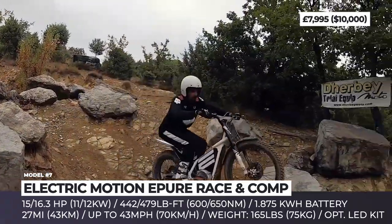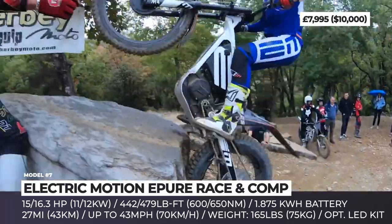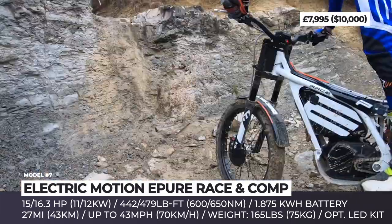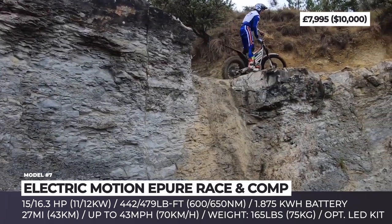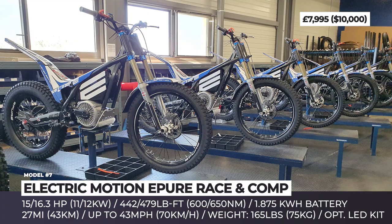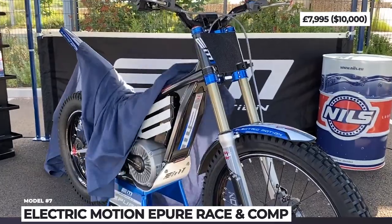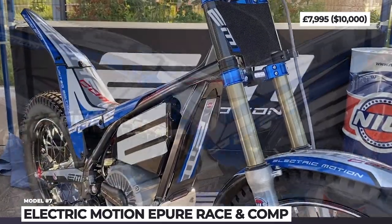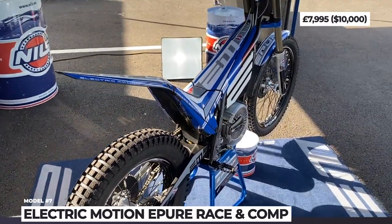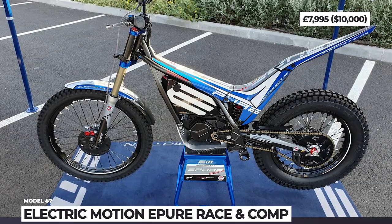On a charge, the model can cover 27 miles, which translates to 3–4 hours of riding. The updated electric motor peaks at 15 horsepower and is rated for 442 lb-ft of torque at the wheel. The motorcycle also adds the industry's first high-performance diaphragm clutch, which is a must to participate in trial competitions. Additionally, the EPU receives a new limited-edition Comp version fitted with a more powerful motor unit peaking at 16.3 horsepower, a new tech racing fork, and a Riger rear shock absorber.